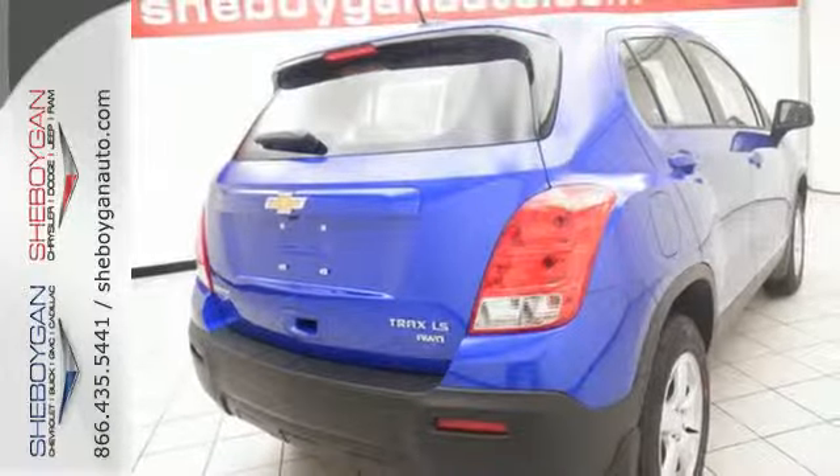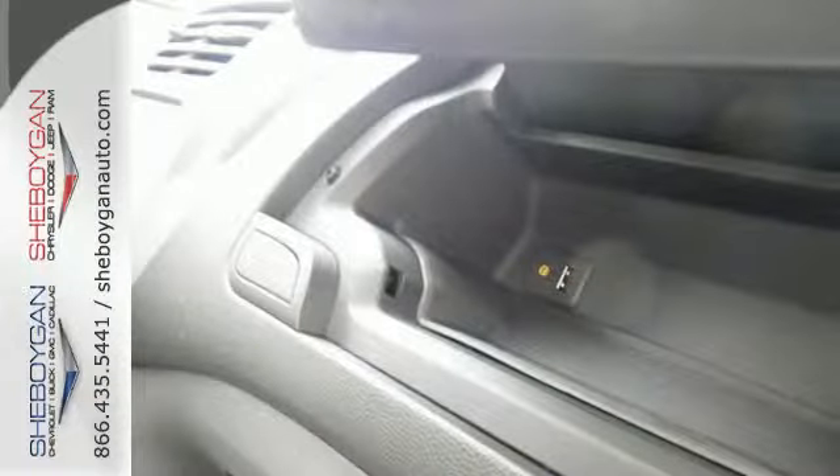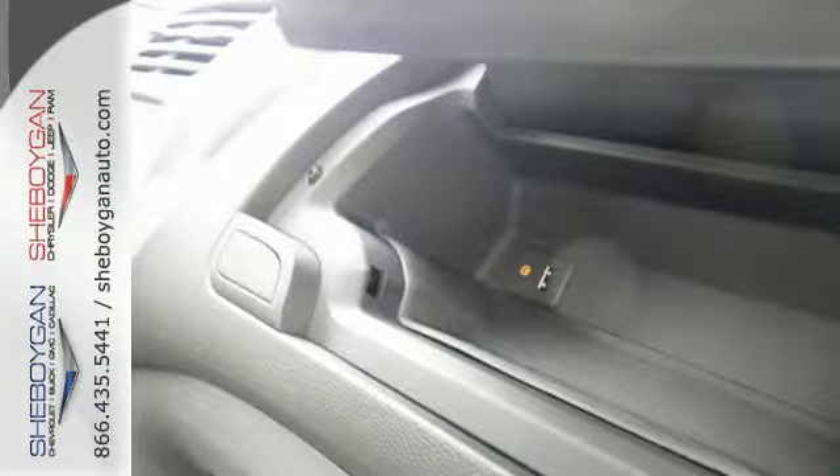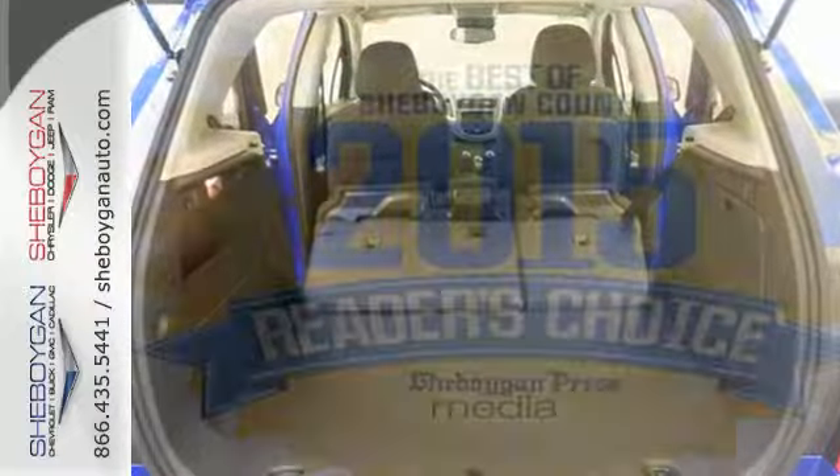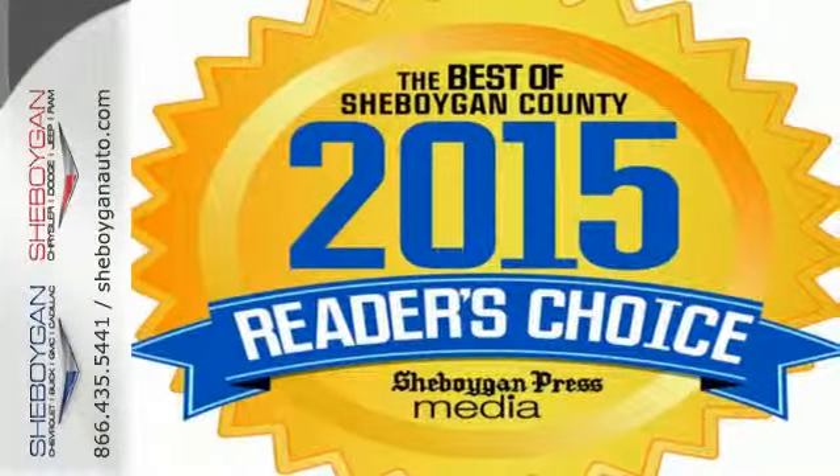Gain easy access to entertainment and information with Chevrolet MyLink with 7-inch color touchscreen and OnStar 4G LTE with built-in Wi-Fi hotspot. Make your own Trax in this street-smart Chevrolet today.